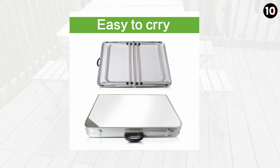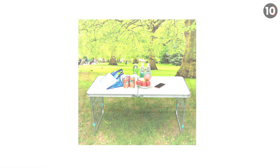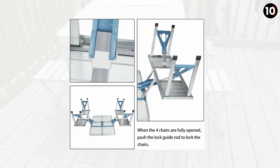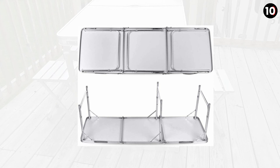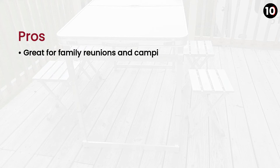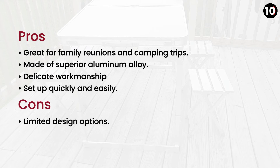Number 7: Causeway Folding Picnic Camping Table. This recommendation is going to meet your expectations. It is crafted using high-quality superior aluminum alloy material. This folding table is a name of delicate workmanship. You can fold and set it up quickly and easily. Its overall weight is 8.71 lbs (3.95 kg) and it is collapsible. Pros: Great for family reunions and camping trips, made of superior aluminum alloy, delicate workmanship, quick and easy setup. Cons: Limited design options.